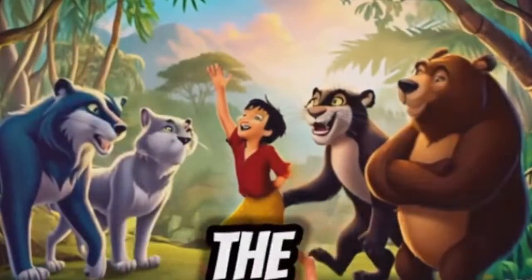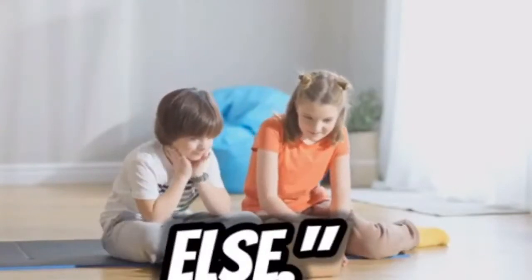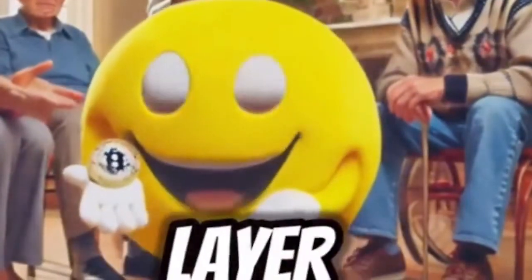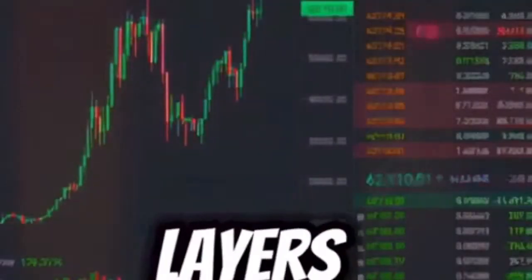All the action happens. It's the foundation, the base layer that supports everything else. Think of it like the bottom layer of a cake, strong and sturdy, holding up all the delicious layers above it.